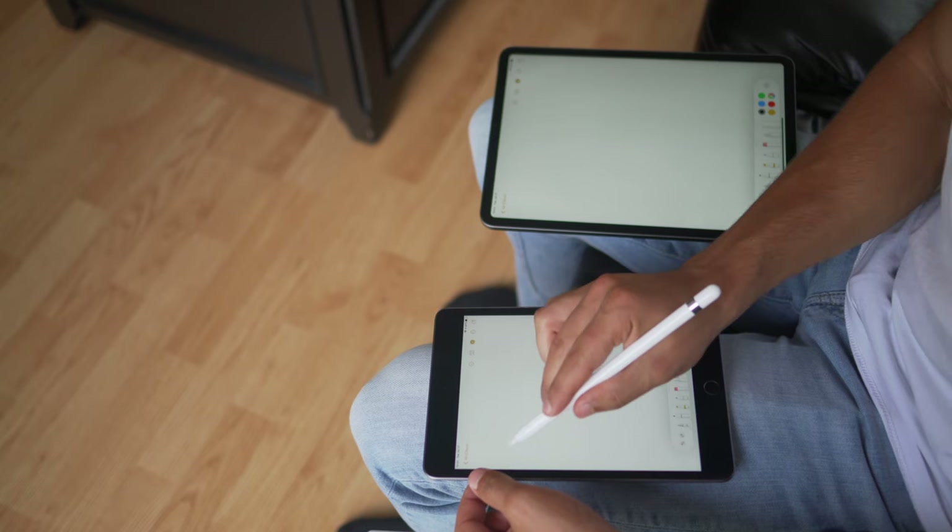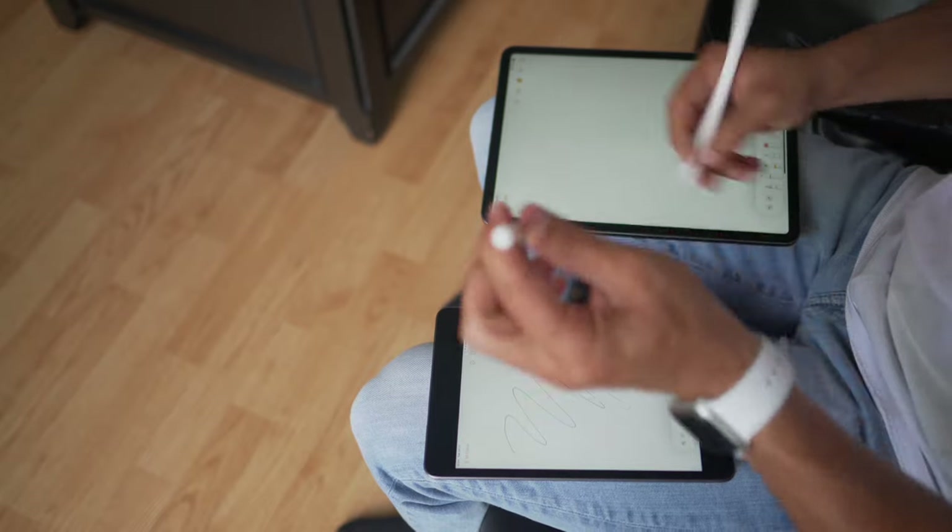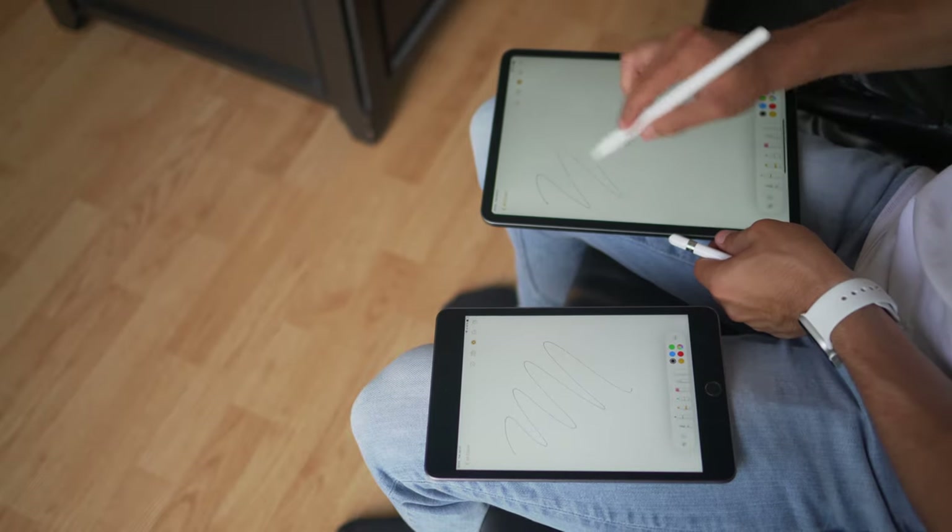Please excuse this studio that I'm in right now — it's still very much a work in progress and I spent the past hour trying to figure out the best placement for everything. But anyway, that's not what's important. What's important is comparing these two iPads, and there's a very important reason why I'm doing this video today.